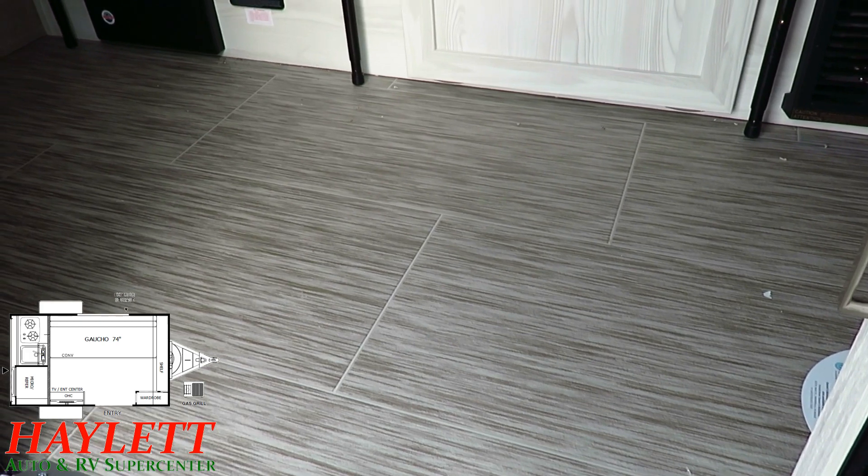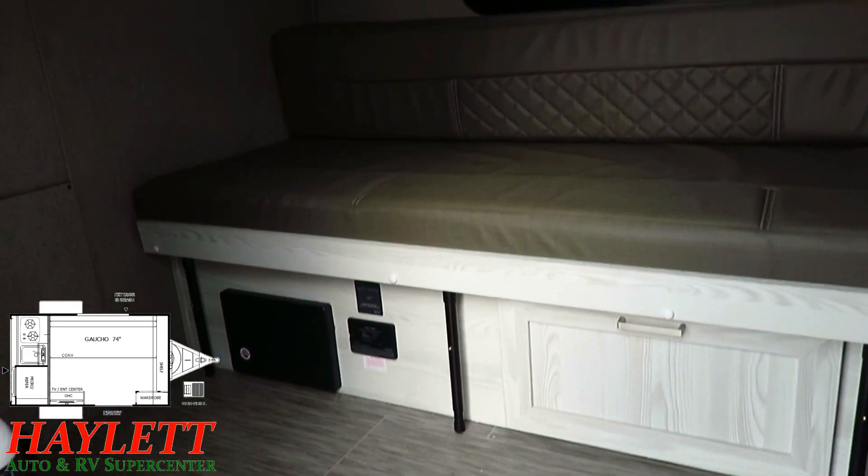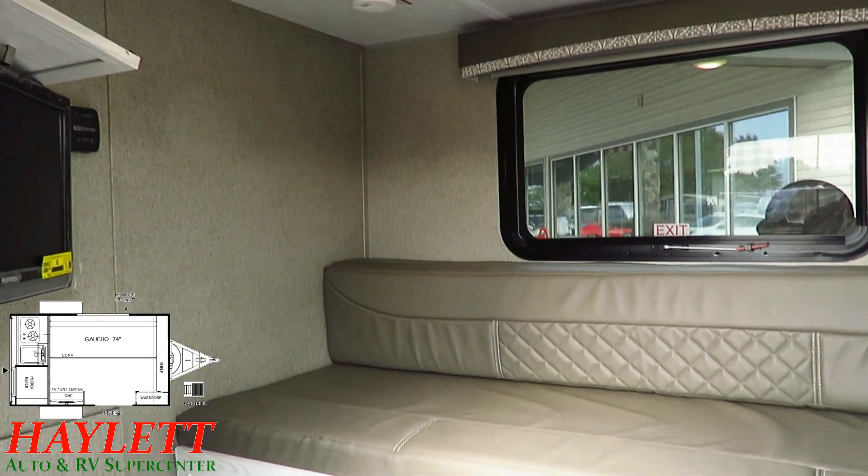This is fresh off the delivery truck. Remember that things like cleaning don't cost you extra here at Haylett RV — we are not a hidden-fee dealership.